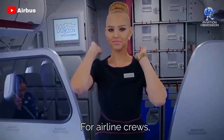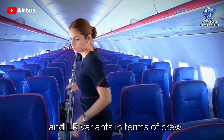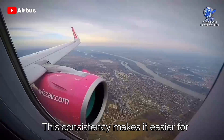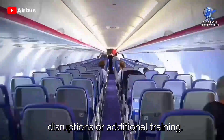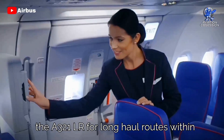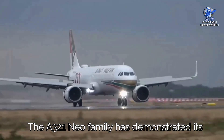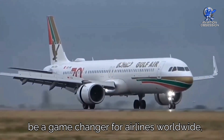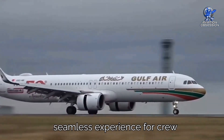For airline crews, the A321neo variants are a breeze to handle. There's no difference between the standard and LR variants in terms of crew operations, and maintenance is almost identical, if not entirely the same. This consistency makes it easier for airlines to integrate new variants into their fleets without significant disruptions or additional training. Airlines have already started embracing the A321 LR for long-haul routes — for instance, JetBlue has introduced A321 LR services to London.